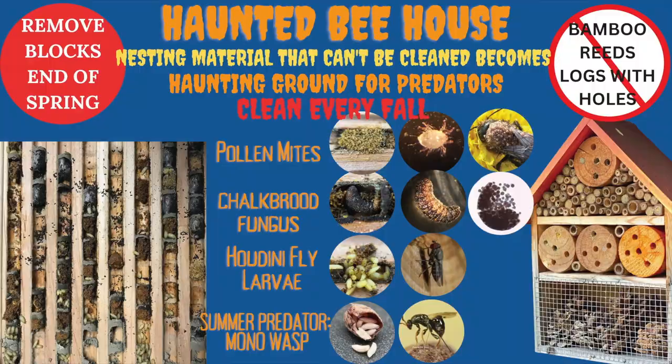I have this slide we call a haunted bee house — if you're not cleaning, you're creating a predator habitat instead of a bee habitat. Your bee block is going to be taken over by predators and become a haunting ground. So make sure to eliminate all of your little predators.